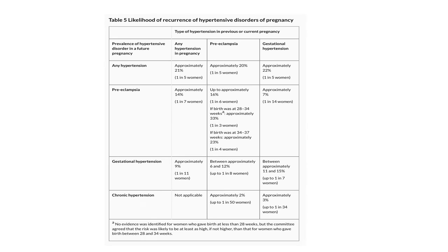Likelihood of recurrence of hypertensive disorders of pregnancy: if you have had any hypertensive disorder in a pregnancy (current or previous), your risk of future hypertension problems in a pregnancy is approximately 21%. If you had preeclampsia, the risk of having it again is approximately 20%. If you had gestational hypertension, the risk of having it again is approximately 22%.